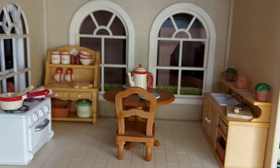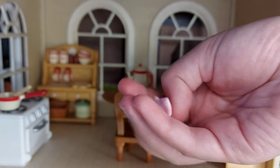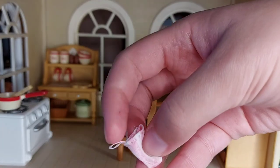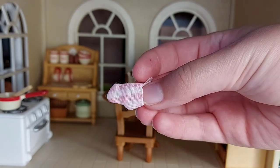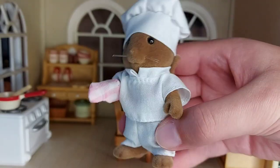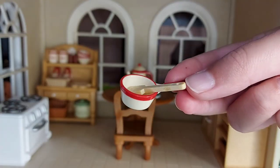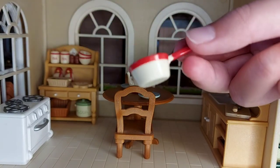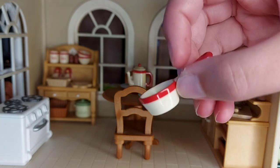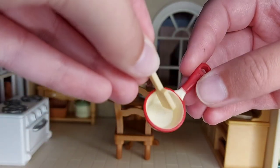Now I'll show you all the things that the Cottage Kitchen set comes with. It comes with a little pink oven glove — it looks really cute and it's got a loop so you could hang it up. I'll show you what it looks like on the chef. There's also a saucepan which is a creamy colour with red on the top and on the handle, and there's a stirrer that goes with it.